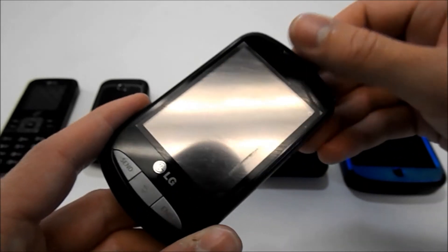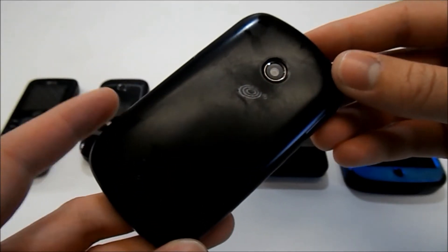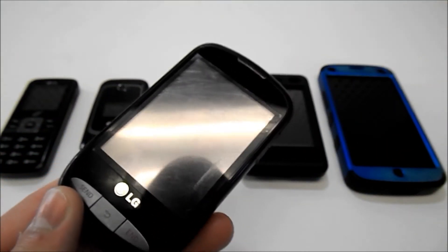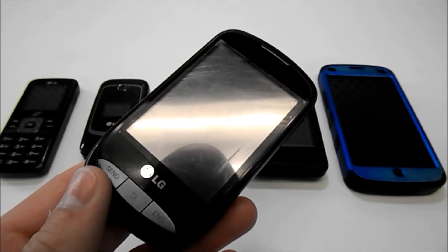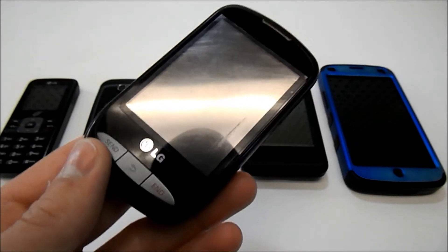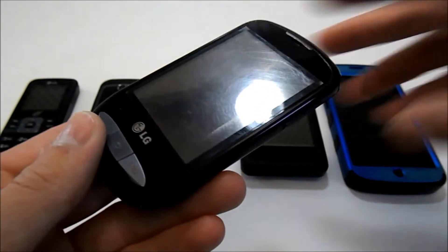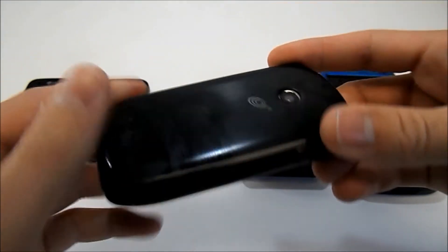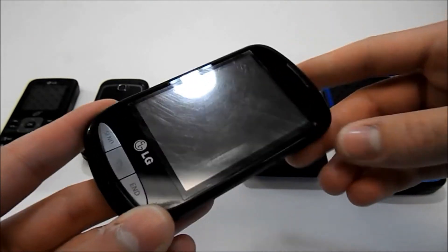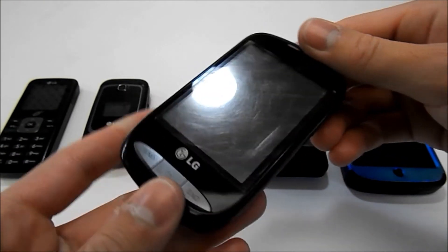I say smartphone very lightly there, because this is technically not a smartphone, but at the time it seemed like one. I was just at Walmart browsing through the phone section one day and came across this phone — the LG 800G. I said to myself, I have to have that phone. It's a touchscreen — isn't that cool? So I got it. This was my first really expensive phone. I think I paid $50 for it out of my own pocket.